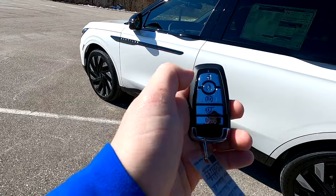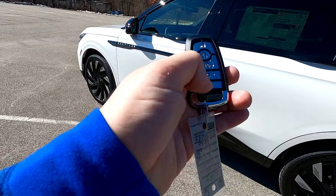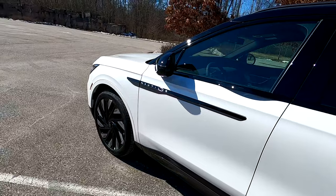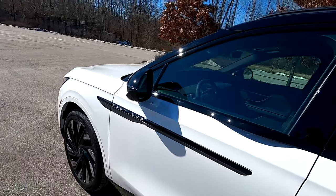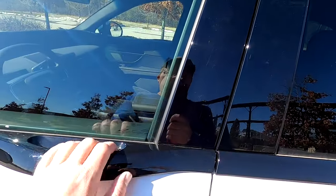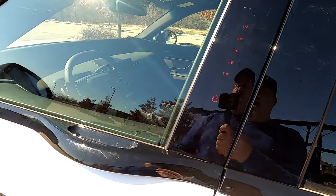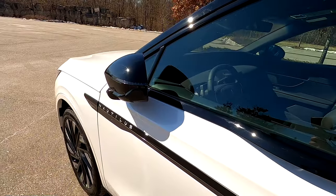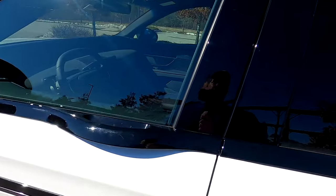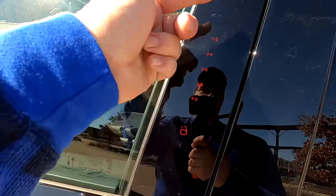The key fob buttons are unlock, lock, remote start, liftgate release, and panic alarm. This vehicle is also equipped with Ford's smart key access system. By keeping the key fob in your purse or pocket, you're able to lock and unlock the vehicle doors. As you approach, you can lock the vehicle - the mirrors will automatically fold in and the vehicle will indicate locked. You can also use the keypad to unlock by entering your personal four-digit pin number.